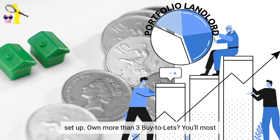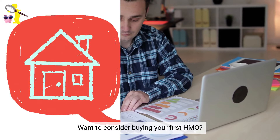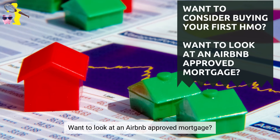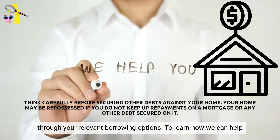Own more than three buy-to-lets? You'll most likely be considered as a portfolio landlord, and this carries with it enhanced requirements and checks from the lenders, which you will need specific advice around. Want to consider buying your first HMO? Want to look at an Airbnb approved mortgage? Need to raise funds to make your property EPC compliant? We have the knowledge and access to help guide you through your relevant borrowing options.